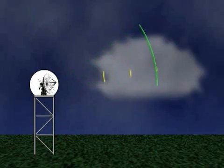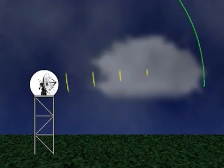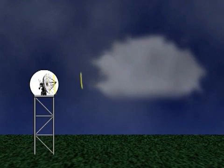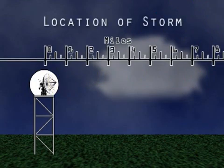The radar collects data by sending a radio signal out to a target. The signal bounces off the target — raindrops in this case — and returns to the radar. The return signal conveys three important properties of the target. First, the time it takes for the signal to bounce off the target and return determines the distance from the target to the radar, and thus the location of the storm.